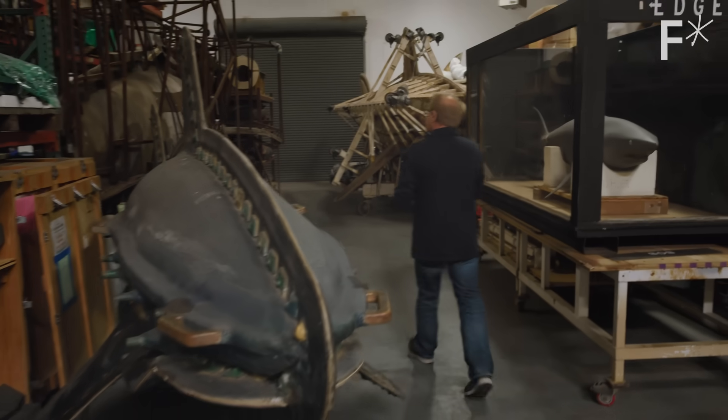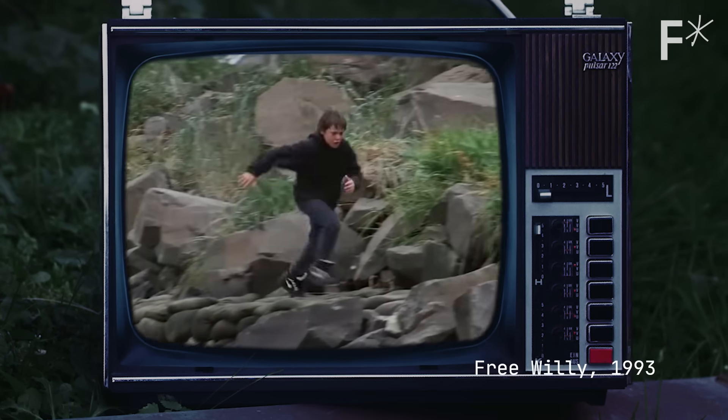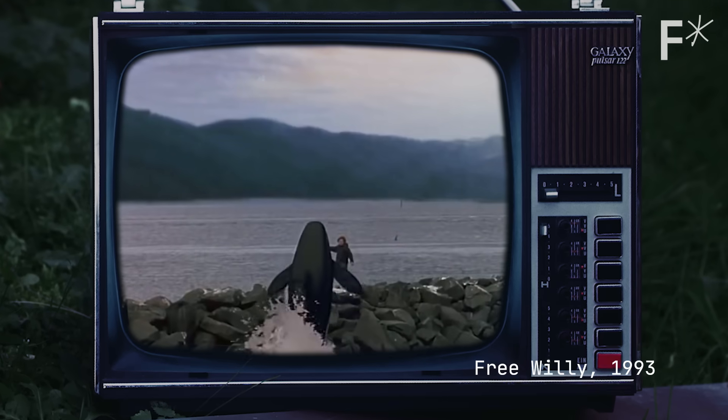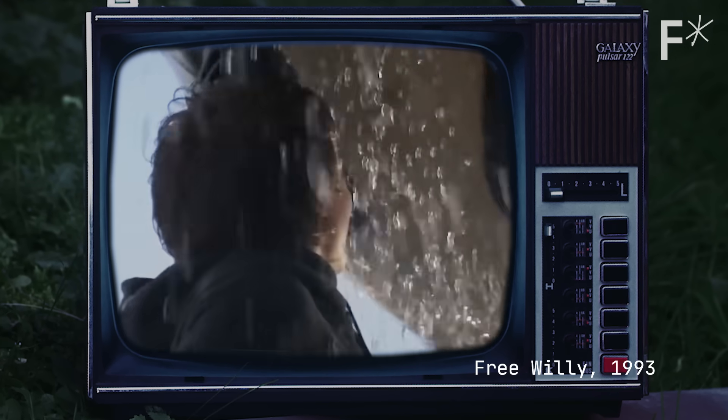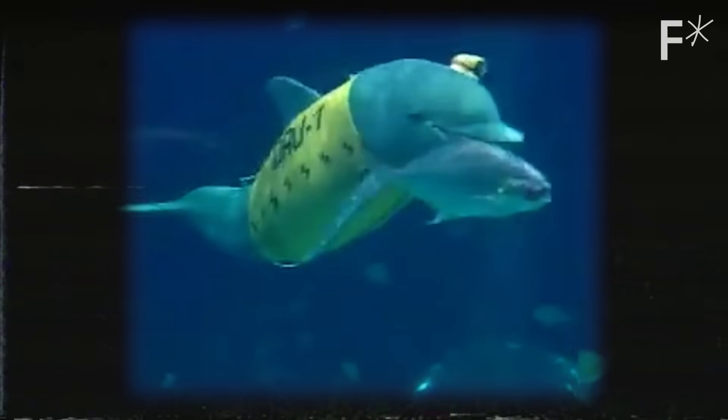Back here is actually the original mold from Free Willy. The kernel of our current initiative really did start with Free Willy. Twenty years ago, Walt and Roger Holtzberg built the first free-swimming animatronic. Our dolphin — we call him Dale.